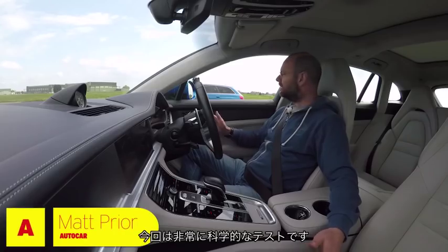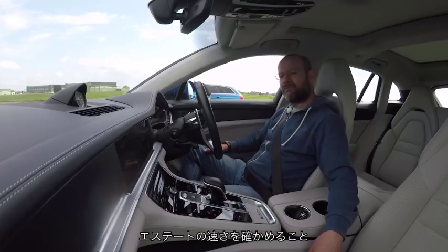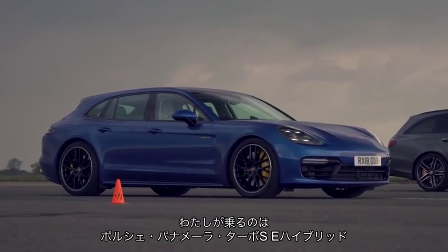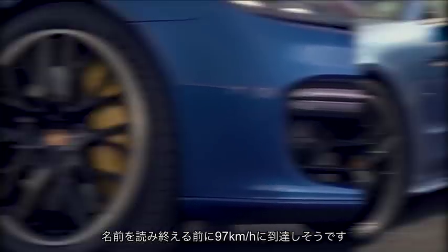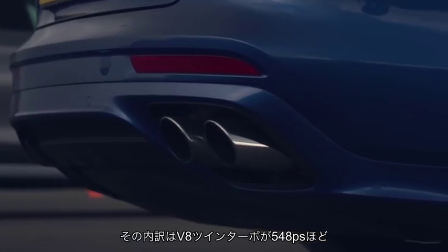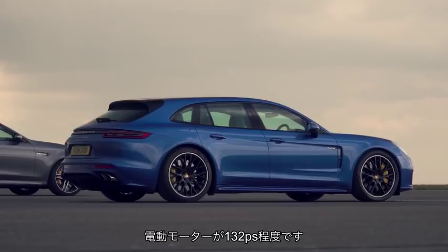This one is a hard scientific test for essential reasons — to find out how fast an estate car will go along a half mile from start to finish. I am in a Porsche Panamera Turbo SE Hybrid, whose name takes longer to say than the car will probably take to hit 60 miles an hour. It has 671 horsepower, generating more than 540 horsepower from a twin turbocharged V8 engine and another 130 or so from an electric motor.